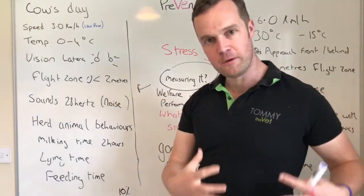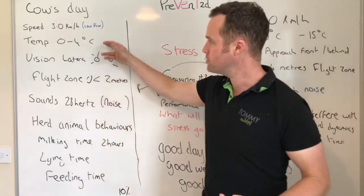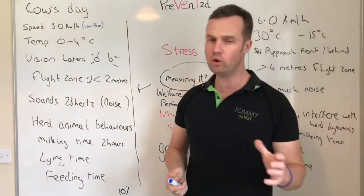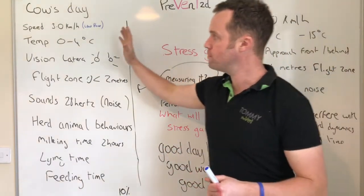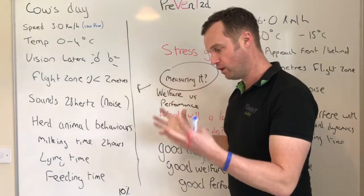What temperature is a cow happy at? Zero to four degrees Celsius. A cow or ruminant is a massive engine — the rumen is a fermentation process that creates so much heat. The temperature they're comfortable at is about zero to four degrees. That's why heat stress is such a problem in cows, while cold stress is not as much of a concern — you have to go quite low before you see an effect.